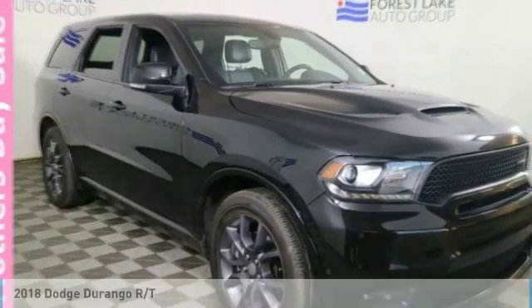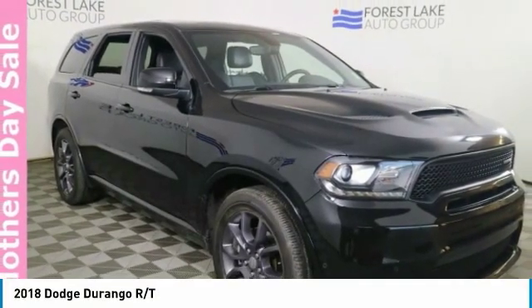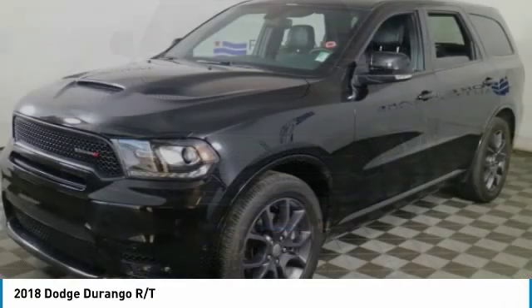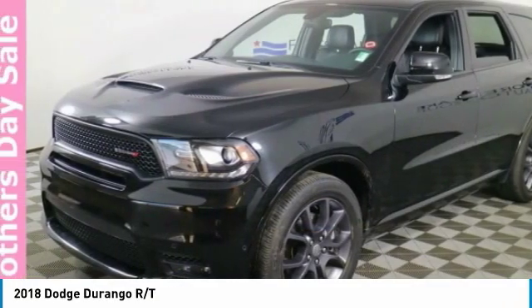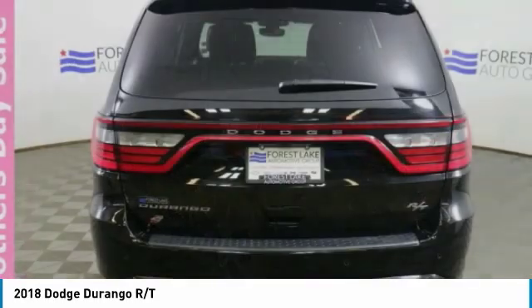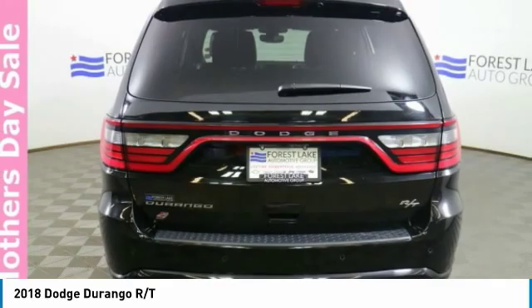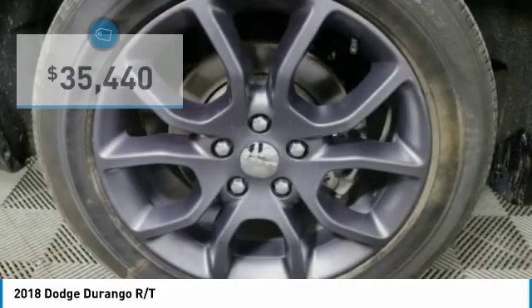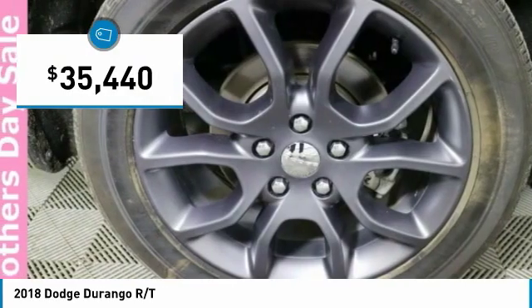Stop by and take a look at the 2018 Durango. The Durango allows you and your family to travel in style and comfort. It offers more interior room than most midsize SUVs and has an available third row of seating. Underneath are sturdy body-on-frame mechanicals and the option for a powerful V8 engine, and is priced below $40,000.